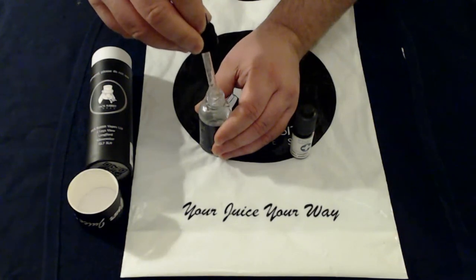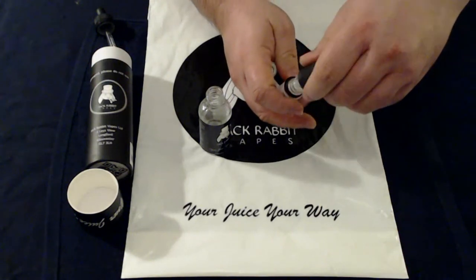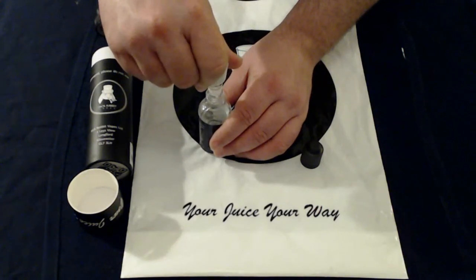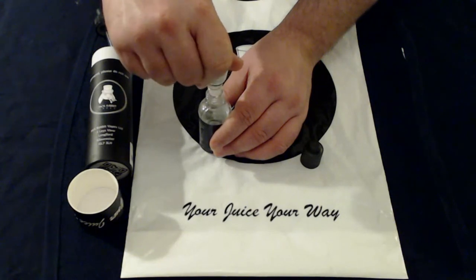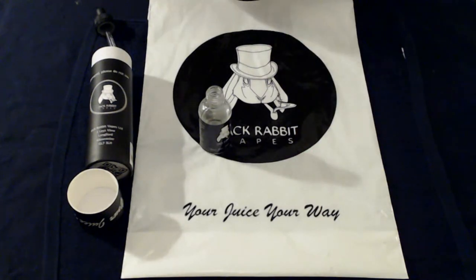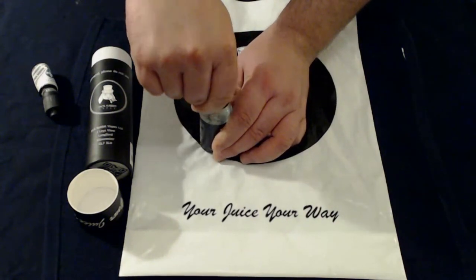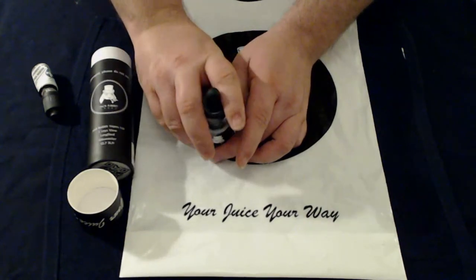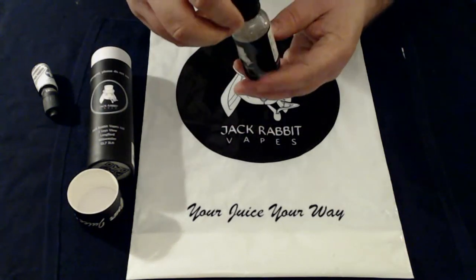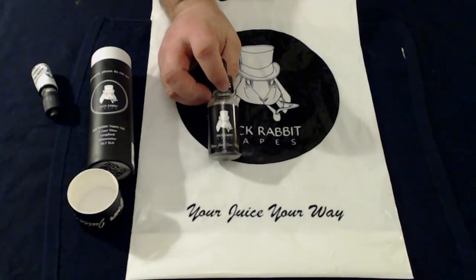So let's actually do it. Take the cap off, make sure we decant all of it out of the dropper — just put that safely to one side. Take the cap off the nicotine shot — I've already opened it once — and decant the rest of it in, making sure you get it all in. Like they said, give it a good shake. Make sure the top is on nice and tight. Give it a good old shake. And there you go — you have your 30ml of e-juice.